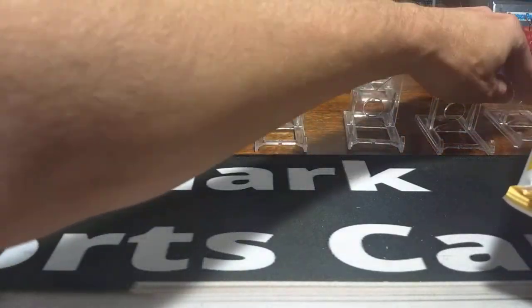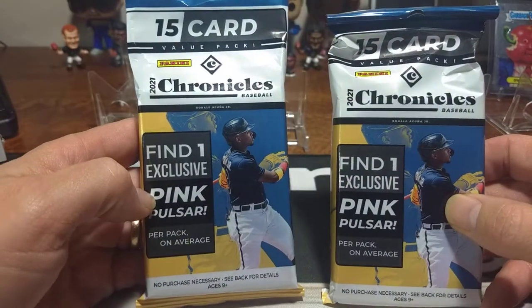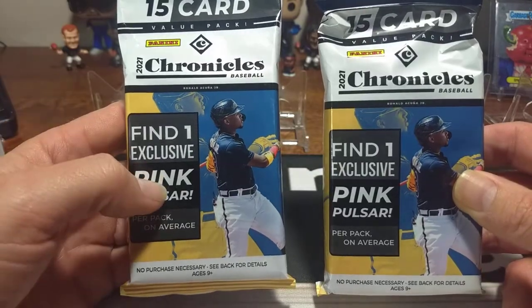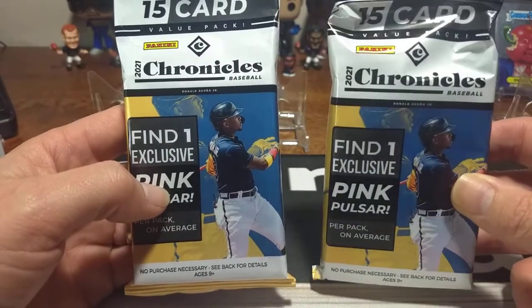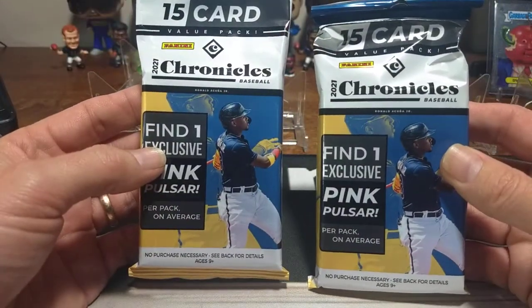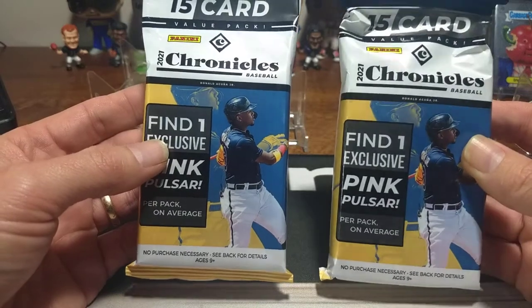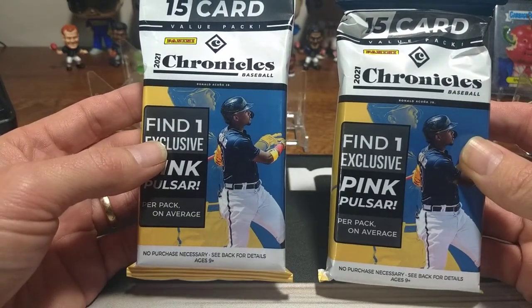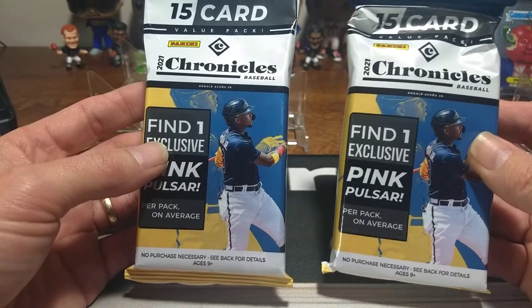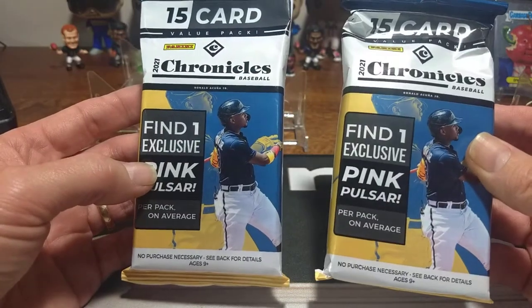We'll start with the fat packs. They run about eight bucks in the store — at least at Walmart — and each has 15 cards. One exclusive pink pulsar per pack on average. So we're going to see if we fall victim to the 'on average' deal or actually get something pretty good. Price per card is roughly just a hair over 50 cents, and once you add tax it'll probably be right around 58 to 60 cents. That's not too bad.